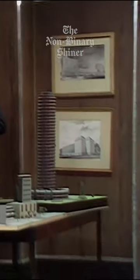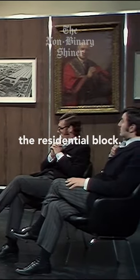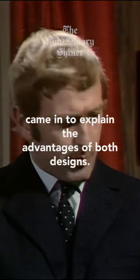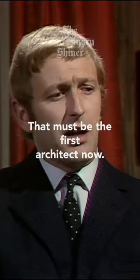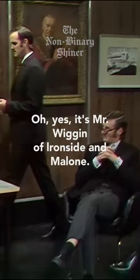Gentlemen, we have two basic suggestions for the design of this architectural block, the residential block. And I thought it best that the architects themselves came in to explain the advantages of both designs. That must be the first architect now. Ah yes, it's Mr. Wiggin of Ironside and Malone.